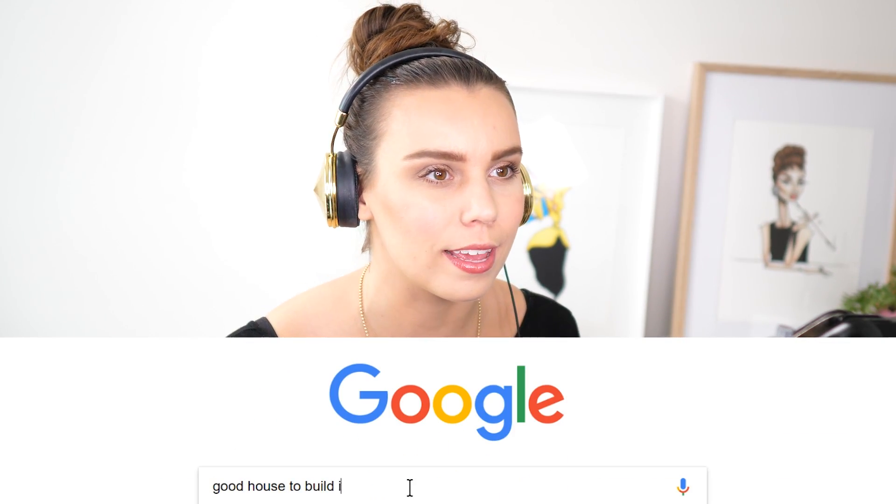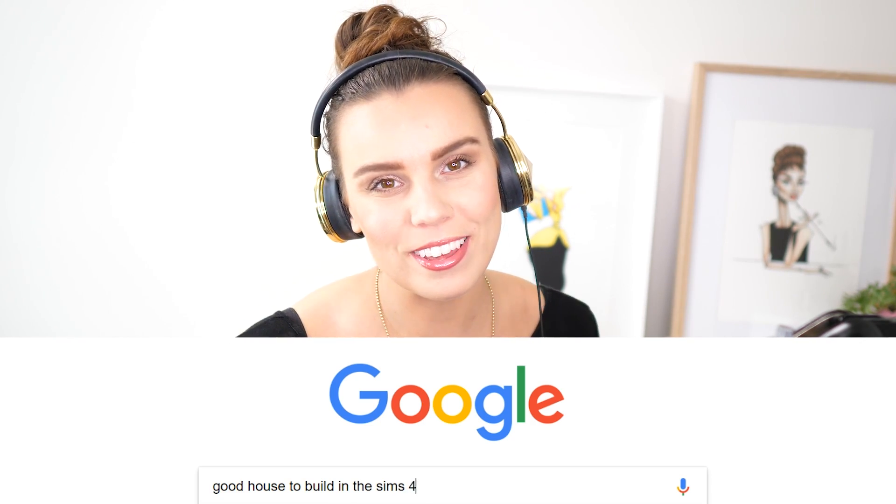Hey everyone, it's Deligracy here, obviously, and welcome to a brand new video. I'm super excited today because we are getting out of this box. I feel like we spend so much time in front of computers that I thought it would be interesting to actually go look for a house to build, as opposed to just googling houses to build. So I'm going to take you outside in just a second. We are going to go close to the area where I live and check out some of the houses there and pick one to build. Without further ado, let's all get outside and check out what house we're going to build.